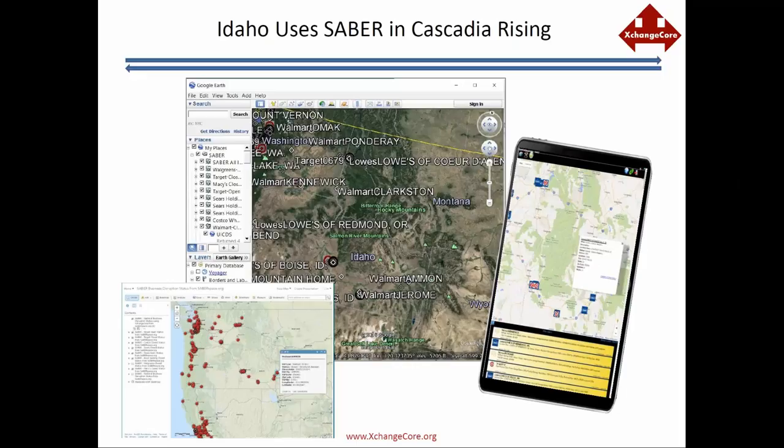Thank you, Jim. It was very quick for us to use Sabre during our exercise. The way Idaho played is we really didn't receive a lot of damage, but we were receiving 140,000 evacuees. Along with private sector partnerships, I also do mass care. It was quite valuable to use Sabre to get statuses not only in Idaho but in Oregon and Washington, since people were on their way to Idaho to be sheltered. It was very easy and quick — I think it was about a week before the exercise when I told Jim it would be really cool if we could do Sabre.